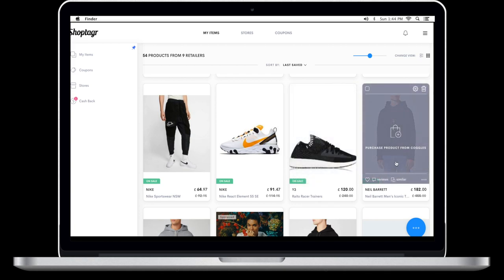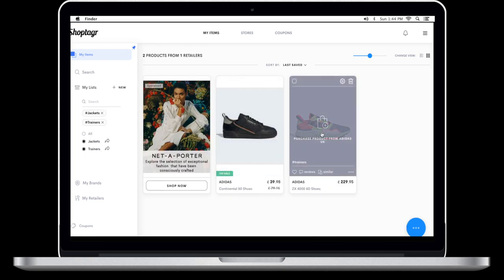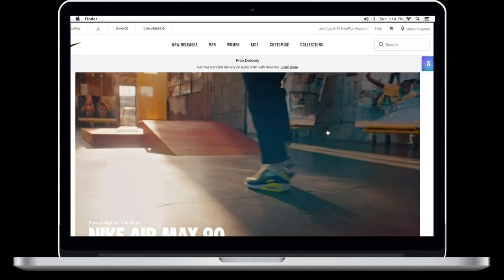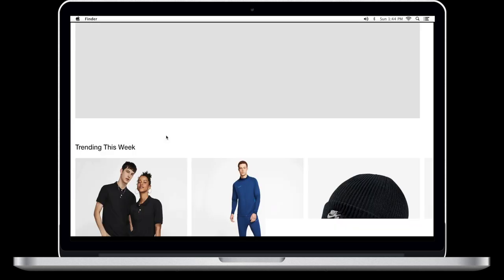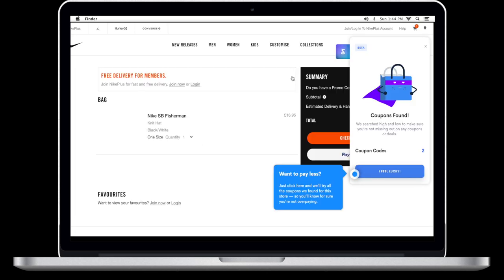When items came back in stock it sent push notifications so I was able to cop things — I think that was the Y3 trainers and this Neil Barrett hoodie in grey. You can also organize your items into lists — for example, I've got a trainers list where I build up a collection of trainers I'm looking at or waiting for the price to come down. ShopTagger also has a new 'I Feel Lucky' tool that will automatically apply any discount codes it knows about.